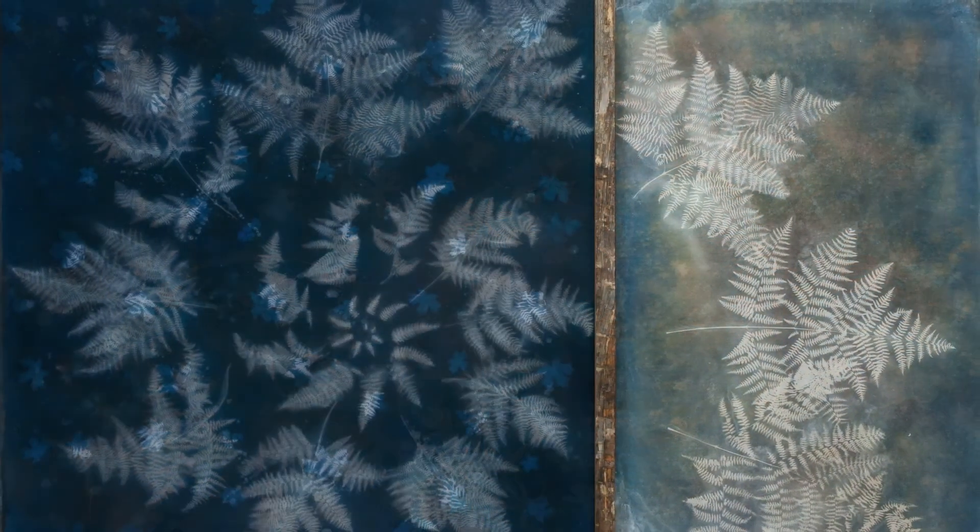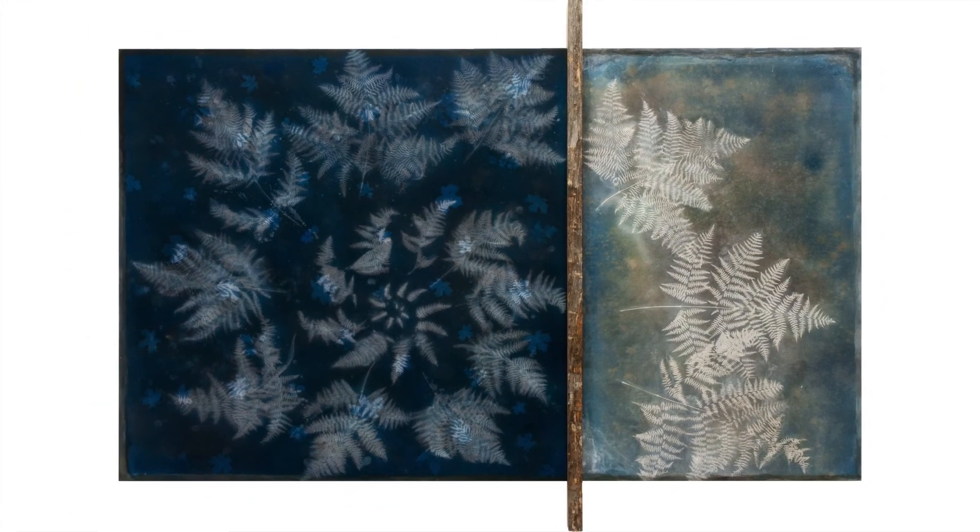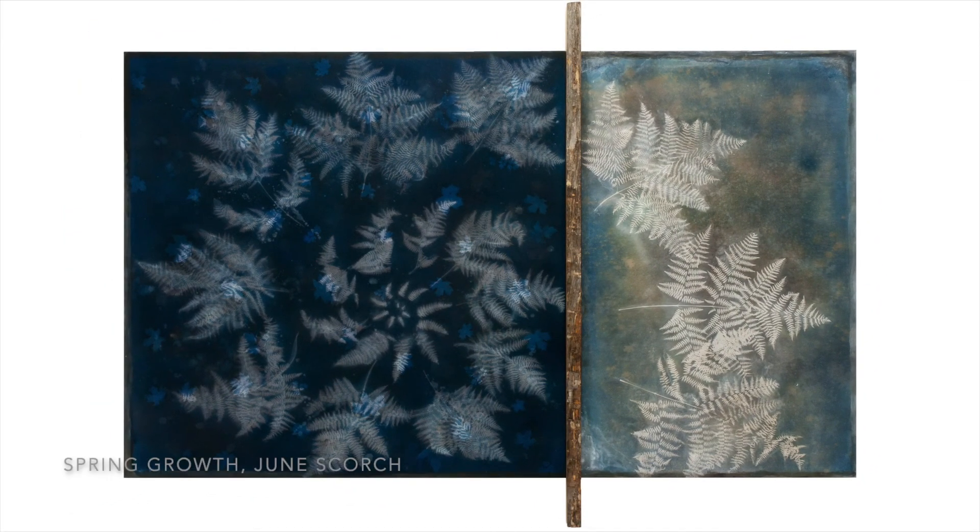Finally, I incorporate washes of acrylic paint. Unlike traditional painting, which sets on top, these layers soak all the way through the raw canvas. They add additional atmospheric depth and help bind the natural materials more securely to the canvas.